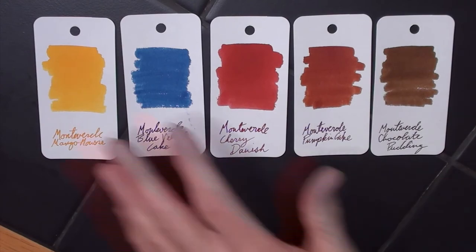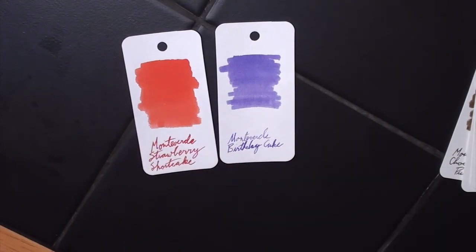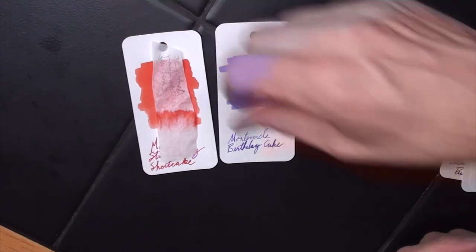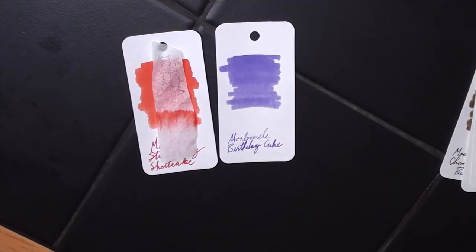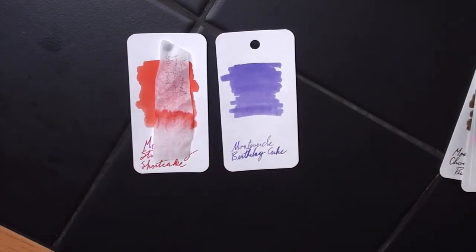We also did chromatography on the first couple we demonstrated. As you can see from the Strawberry Shortcake, the whole chromatography is just that red color — there are no mysteries to this one. But the Birthday Cake is a totally different story. Look at these colors that popped out of the Birthday Cake — it's pretty crazy. It reminds me of the Bic pens that had the different colors with the wild colors in the nineties. It's really interesting because I would have never guessed that the heart of this purple was pink and teal.